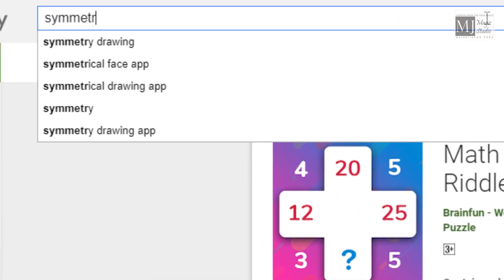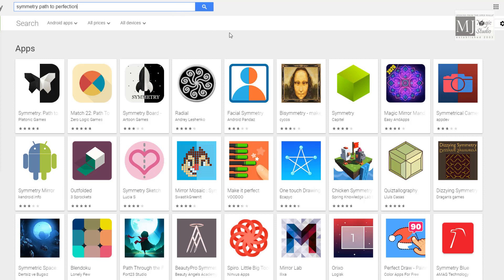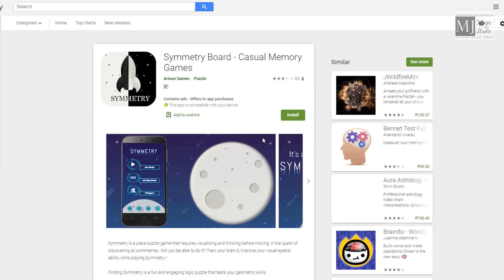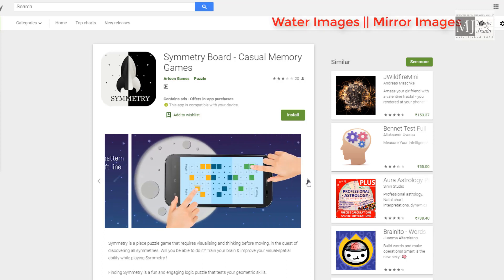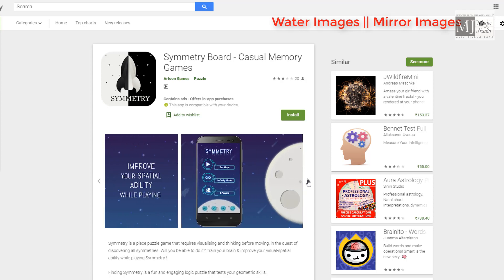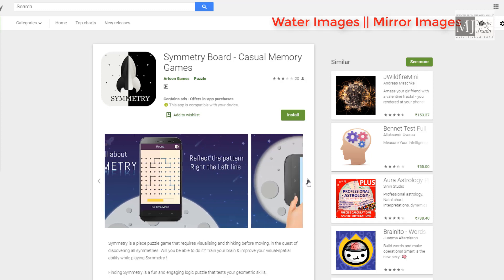Now, coming to cater to the need of your symmetry section, you need to type 'Path to Perfection'. It will help you with water images and mirror images. One of my favourite symmetry-based apps is Symmetry Board Casual Memory — this game is very simple and it actually helps you with water image and mirror image digitally.